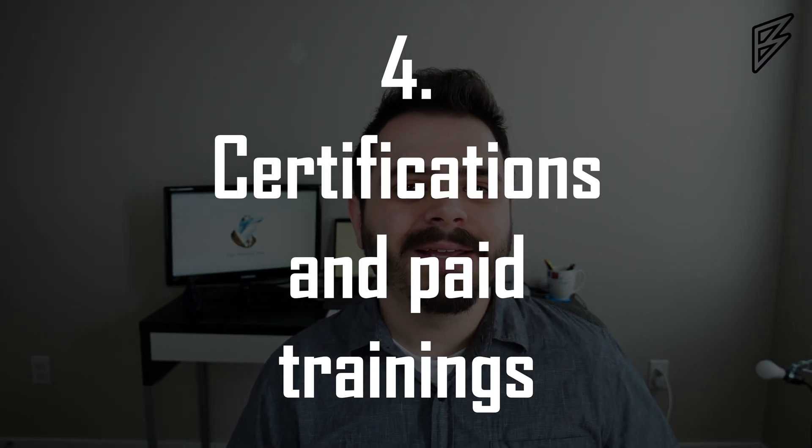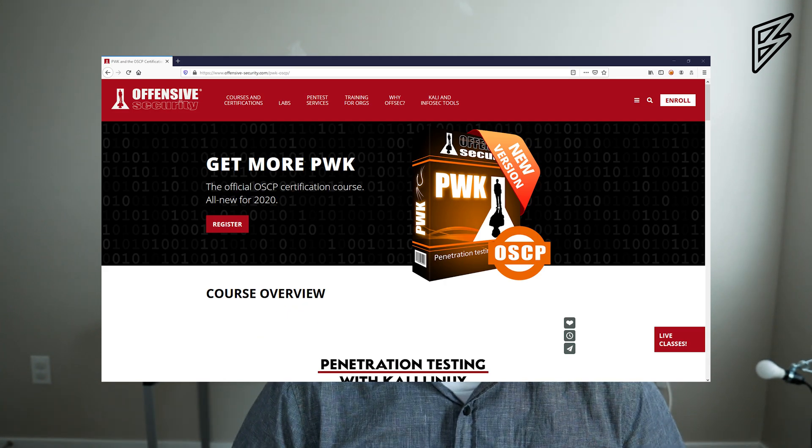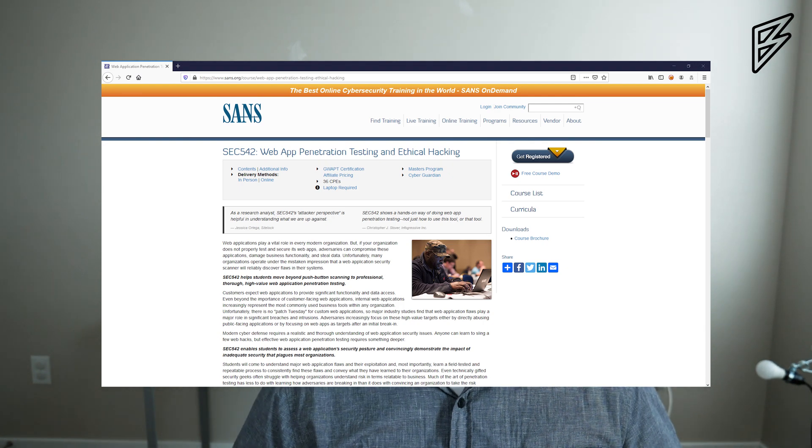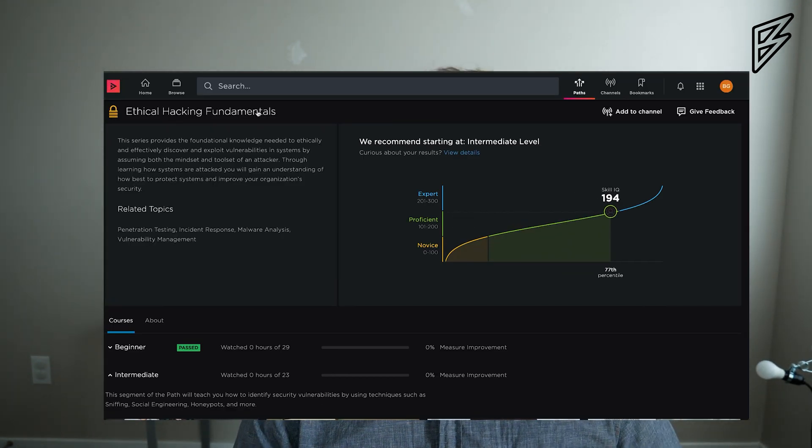Tip number four is that there are some good paid trainings and certifications that can help you along your way to becoming a penetration tester — things like Pentester Lab Pro, eLearnSecurity, Offensive Security's OSCP and other certifications, and SANS. I would definitely check with your employer to see if they're willing to pay for these. Some companies have corporate deals with Udemy, Lynda.com, or Pluralsight. Also check your local library — my first Lynda.com license was through my local library, paid for by my taxes.